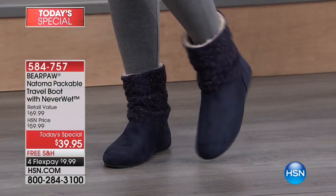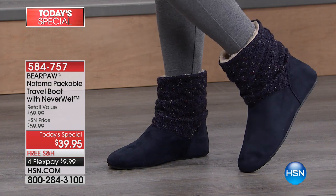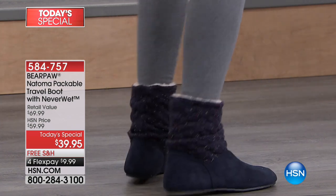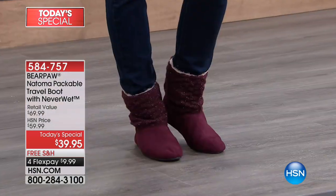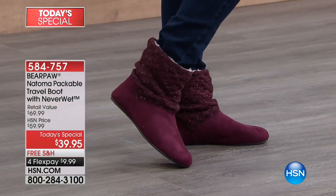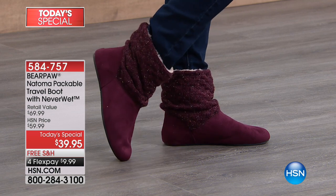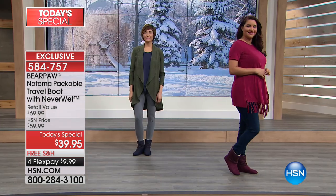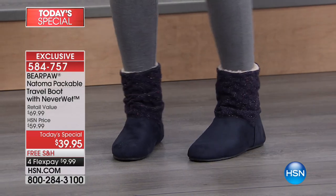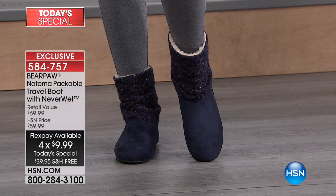All right, so one day only. If you would like to get our best value of the day, we have a two-pack from Slinky. We're doing two today's specials today. This is from Bear Paw, made of beautiful micro suede. I'm going to slide these on — they're so comfy. $39.95, that is the price.